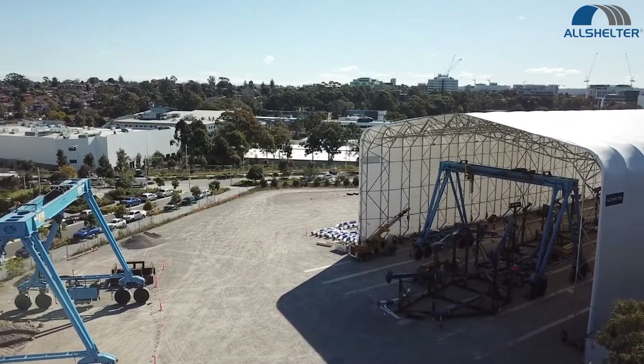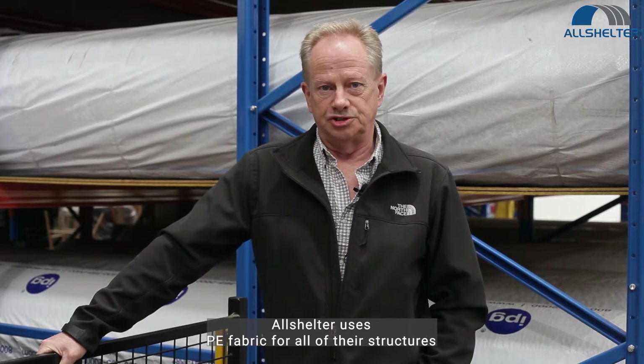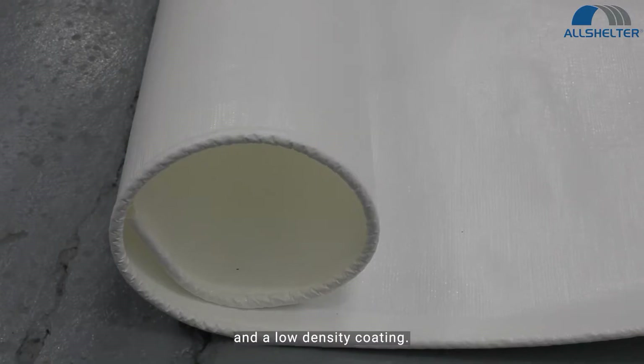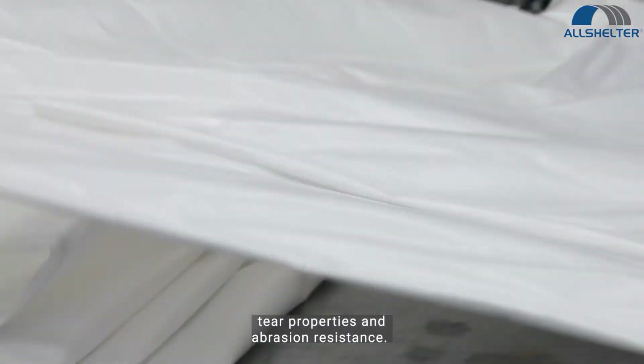There are a number of different materials that are used in the fabric structure industry, mostly PE and PVC. Allshelter uses PE fabric for all of their structures. The PE is made up of a high density weave and a low density coating. The weave is produced in a special weave pattern to enhance flatness, tear properties and abrasion resistance.